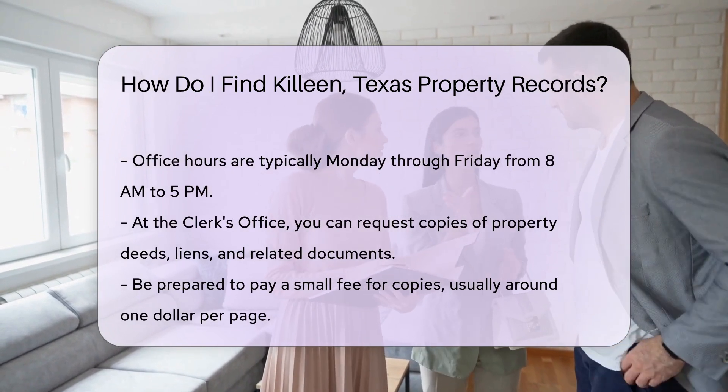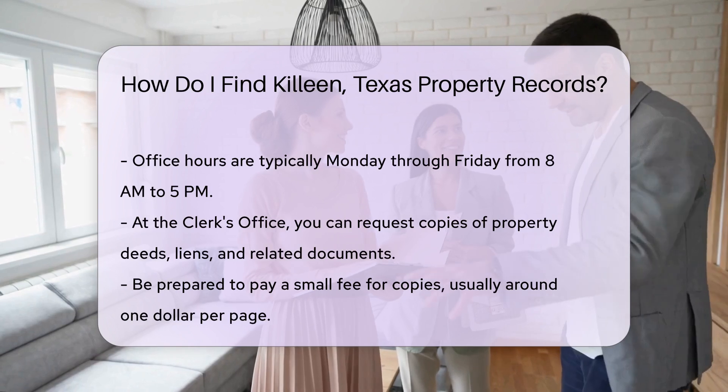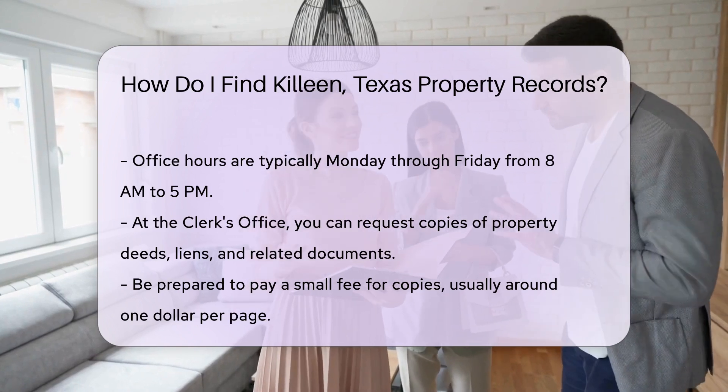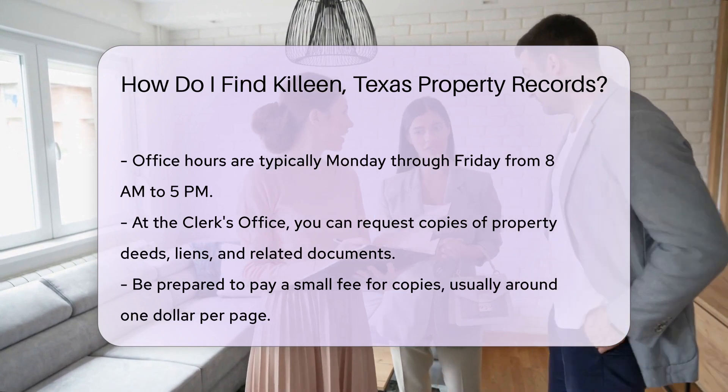Be prepared to pay a small fee for copies, usually around $1 per page. Additionally, you can access property records through the Texas General Land Office. This office provides historical property records and land grants.